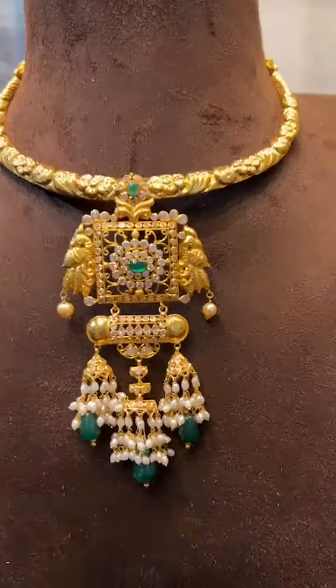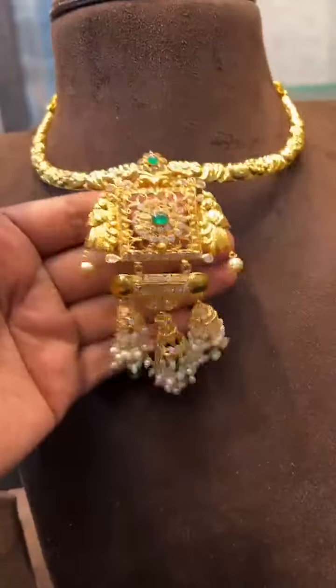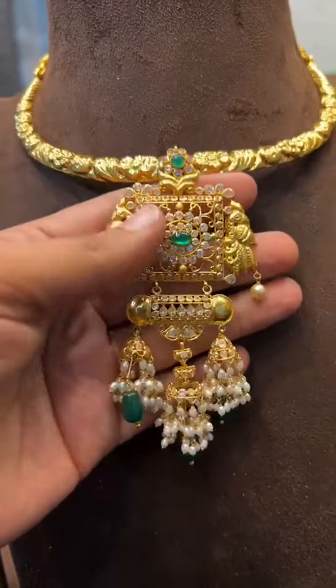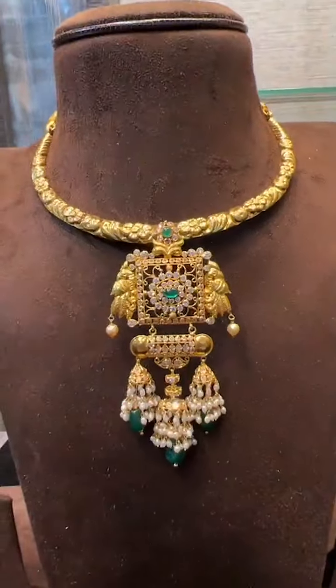All these jewelry pieces are 22 karat 9.6 hallmark jewelry. Next we have our running pattern gunty, just 35 grams with a detachable pattern. The locket is almost 3 inches in height — a very beautiful locket with detachable gunty, just 35 grams.